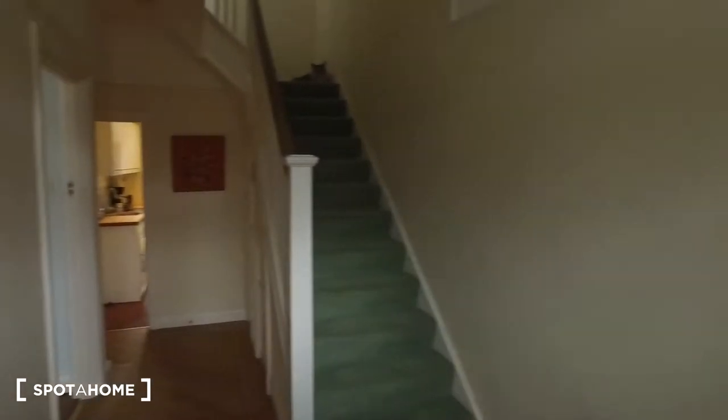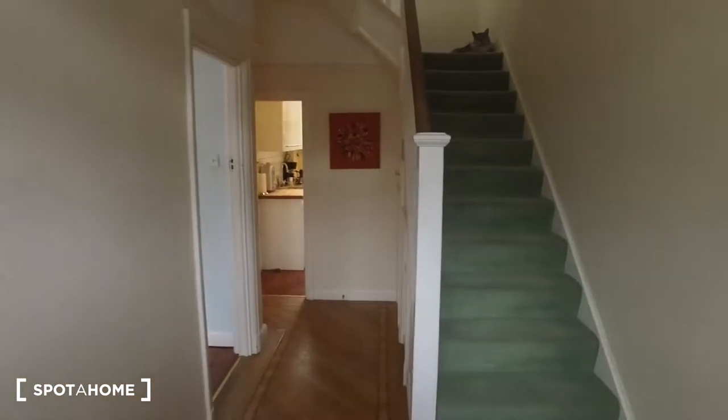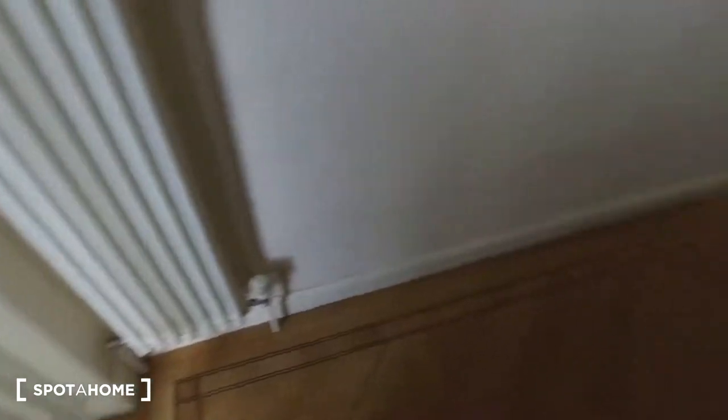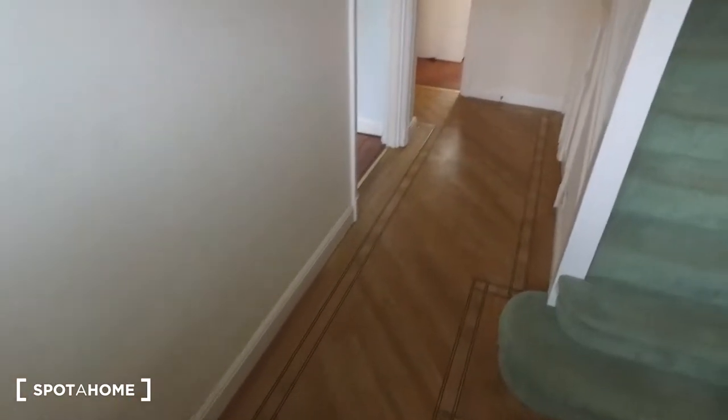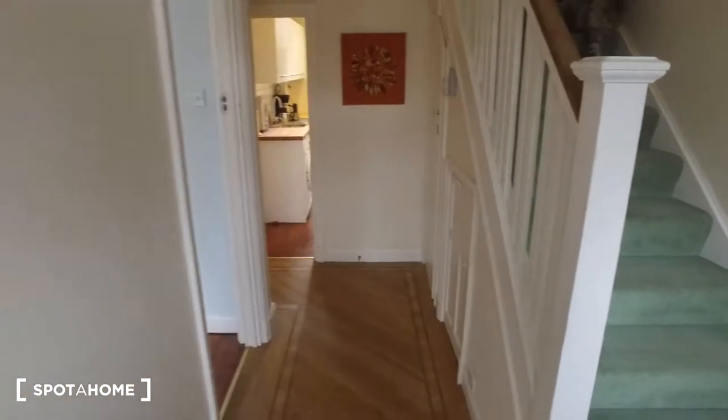As we step into the home we get the stairs to the right, the cat on top of the stairs, and then a radiator directly to our left. The first room on our left is going to be for the landlord, as there is a living landlady.